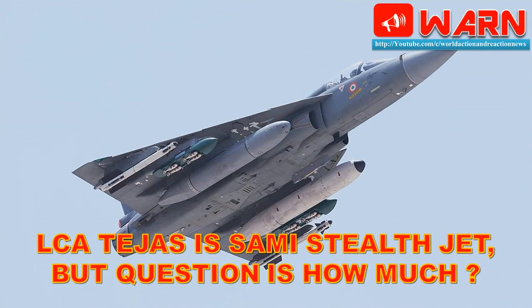Welcome to World Action and Reaction News. Today we discuss LCA Tejas as a semi-stealth jet, but the question is: how much?